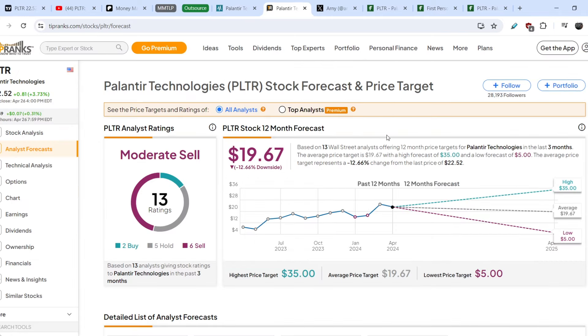A quite similar price target you can find on tipranks.com — it is at the level of $19.67, which implies about 12.66% of downside potential. We have the lowest price target for Palantir at the level of $5, the average at $19.67, and the highest price target at $35. In general, only two analysts suggest to buy, five analysts suggest to hold the stock, and six analysts suggest to sell.